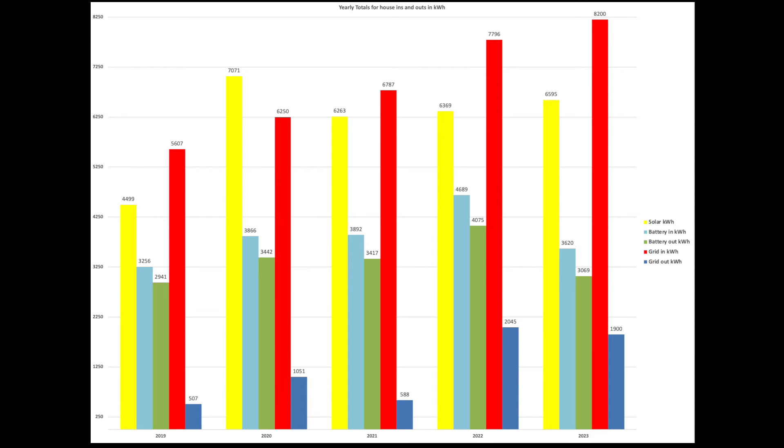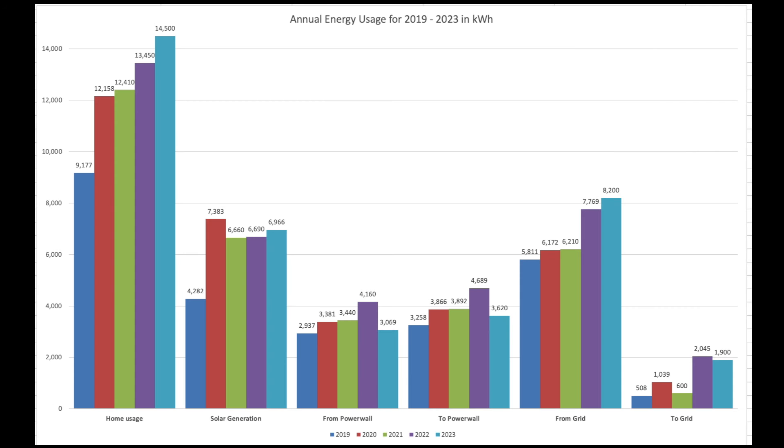These are our yearly totals for the house over the past five years: 2019 through to 2023, taken from the Tesla Powerwall app. Home usage is up, but looking at the percentage increase it's actually not that much — between 2022 and 2023 the increase is just 8%. That'll be car charging and, more likely, the air source heat pump.